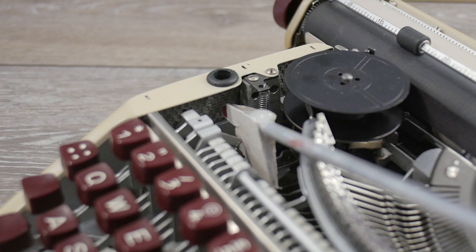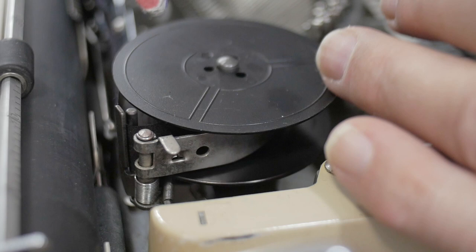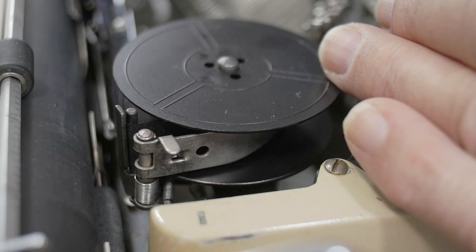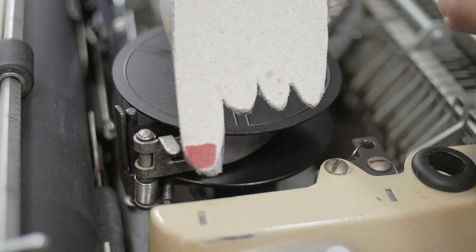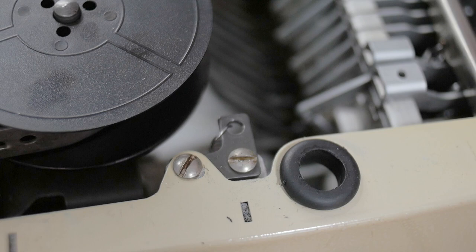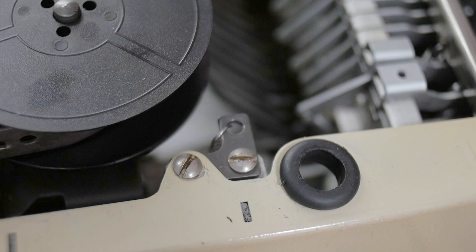The ribbon reversing system on these Olympia machines does not use eyelets on the end of the ribbon — it uses back tension. When the ribbon gets to the end, it tightens up as it tries to advance, and that pulls a little guide which trips the reversing system. There's also another lever that provides back tension on the ribbon so it doesn't spill out and get loose. These use DIN size spools. If you're disassembling this machine to clean and service it, you'll want to remove the screw to take off the left side panel along with the screws on the bottom of the machine.